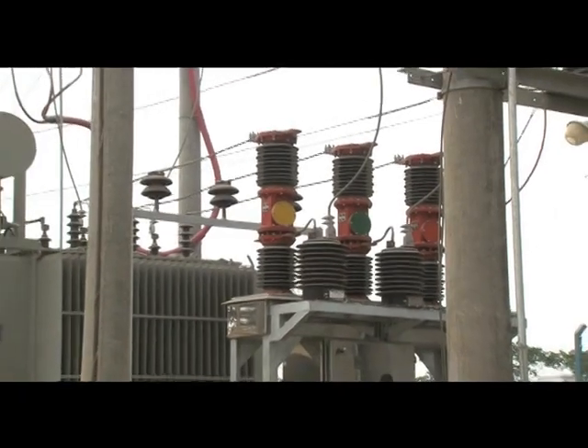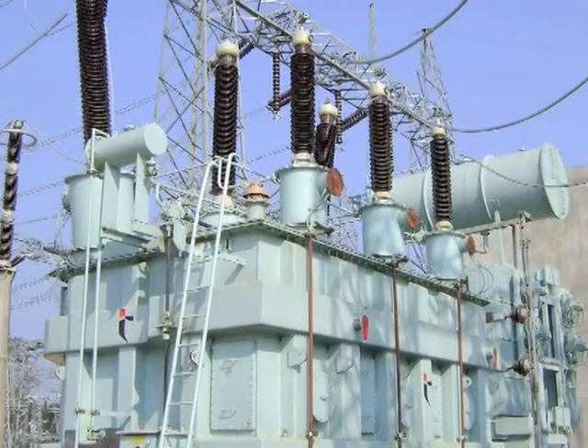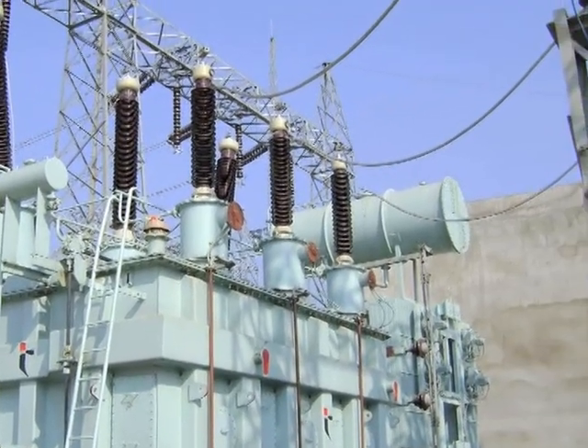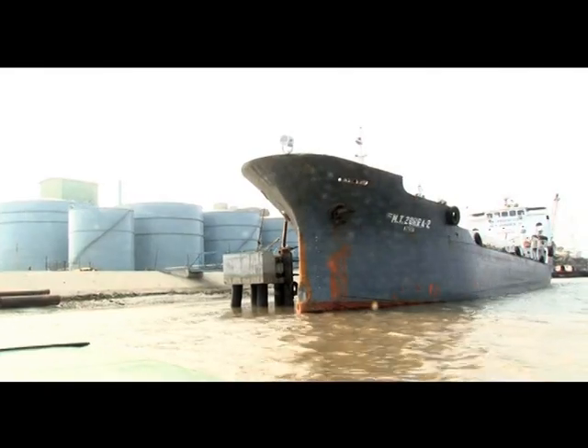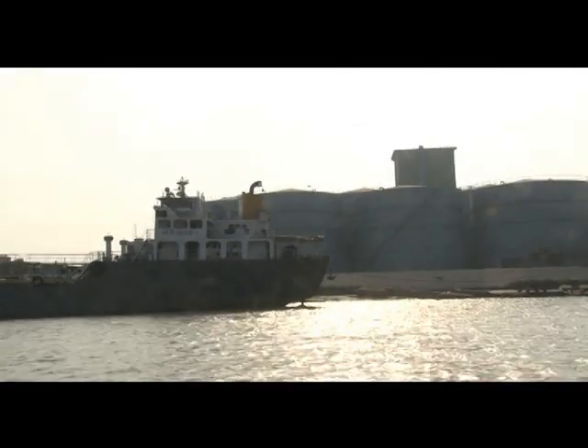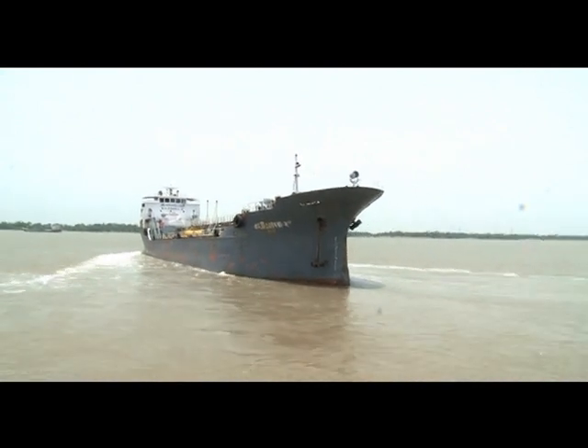A 33 kV substation has been set up by the company to ensure uninterrupted power supply in the plant. The oil refined in this refinery will not only bring cost savings but also create employment opportunities, contributing greatly to the socio-economic development of the southwest region of the country.